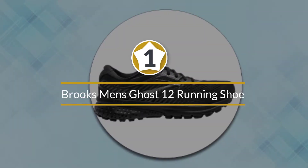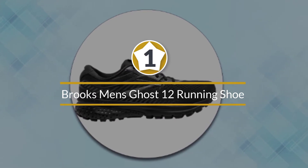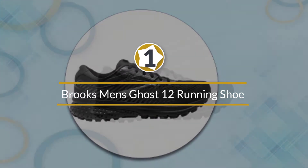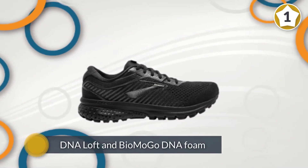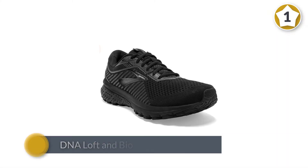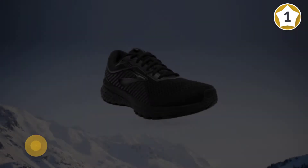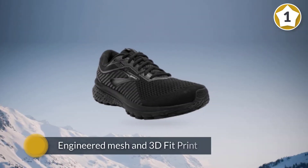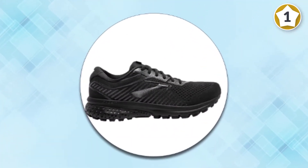Number one most popular: Brooks Men's Ghost 12 Running Shoe. The Ghost 12 provides an invariably soft ride that is ideal for long runs, recovery runs, and high mileage. The new model continues to employ Brooks' signature DNA Loft and Bio Mogo DNA foam to provide a cloud-like experience.